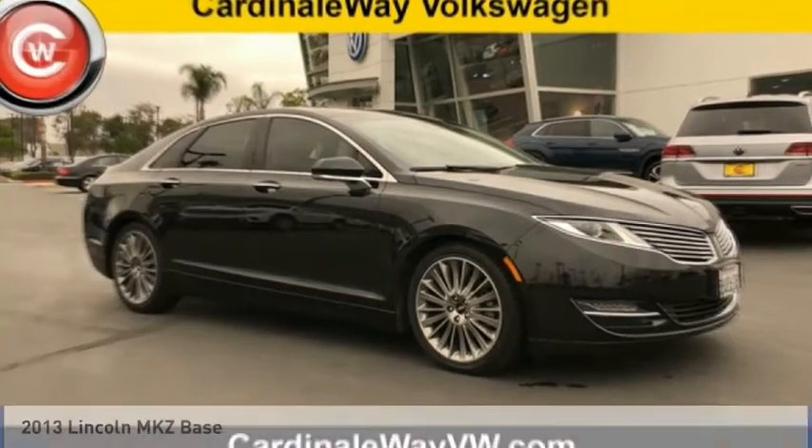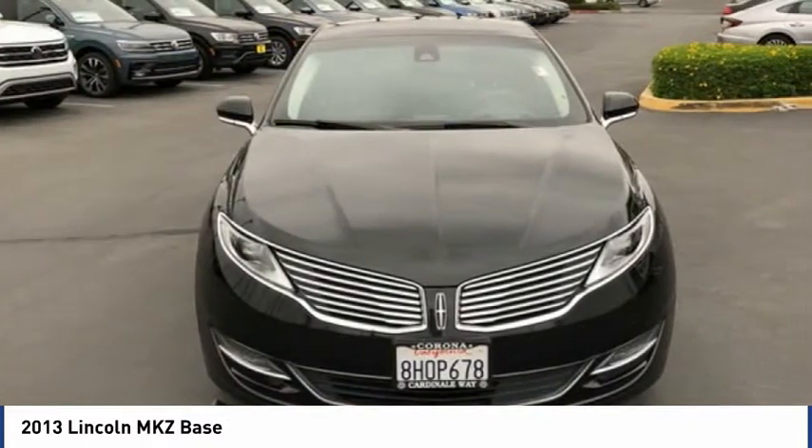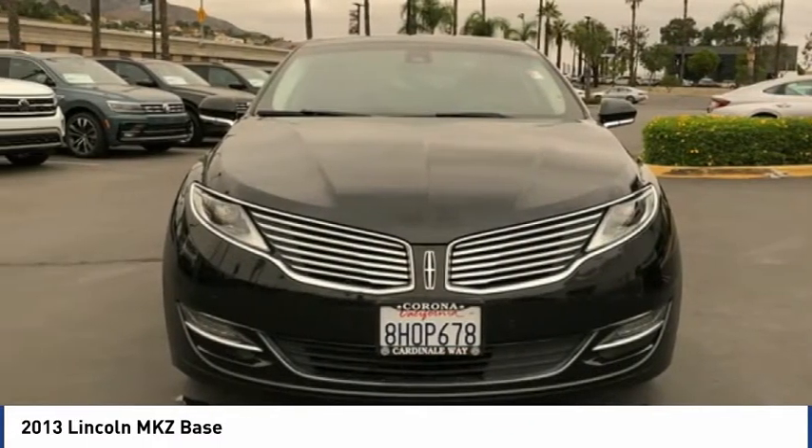Test drive the 2013 Lincoln MKZ. With sharp angles, sleek lines, and a sculpted body, the Lincoln MKZ has an impressive stance and a dynamic design.